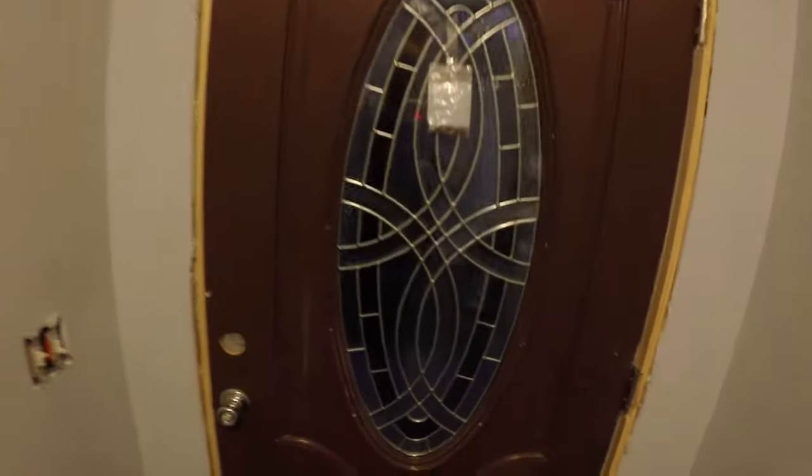My doors. I'm actually in love with the doors. And if you're not a fan, be a fan — they're awesome.